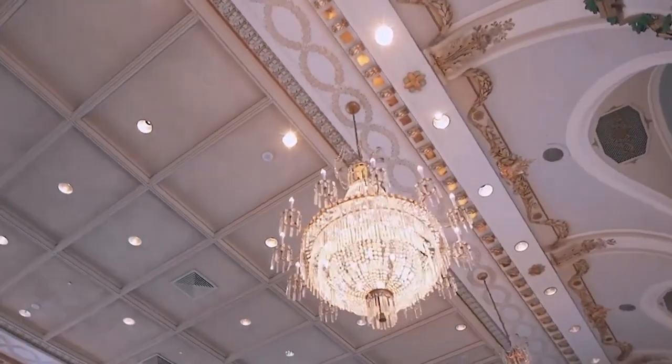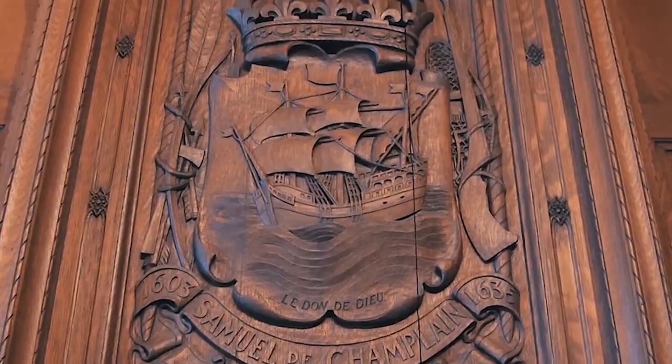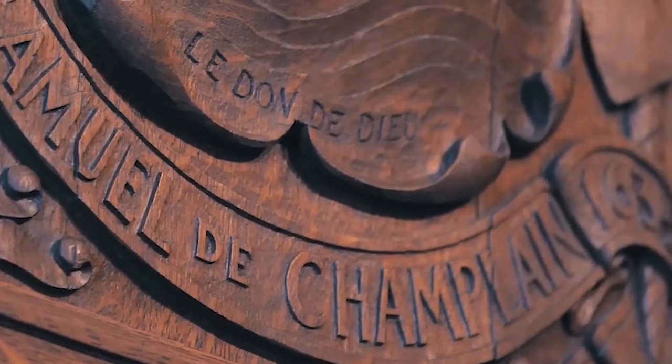It's an ideal spot for photos and an unforgettable experience. Whether you stay at the hotel or simply visit for the views, Chateau Frontenac is an essential part of any trip to Quebec City.